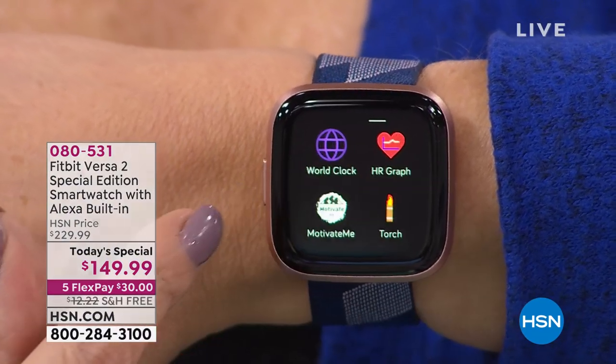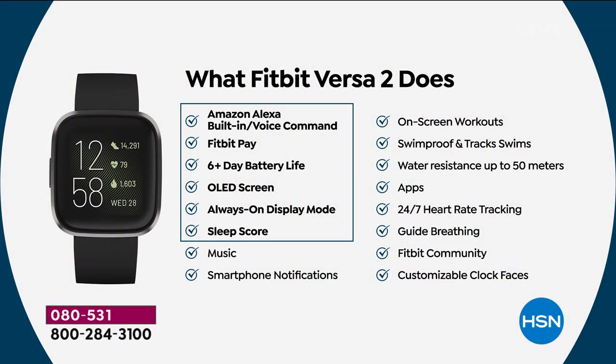$80 savings on the newest and most premium — $50 would be great, but it's $80 savings. And we have free shipping and handling. And we have five flex pays. You buy now, we ship immediately, and you pay 0% interest over time — it's $30 plus tax.